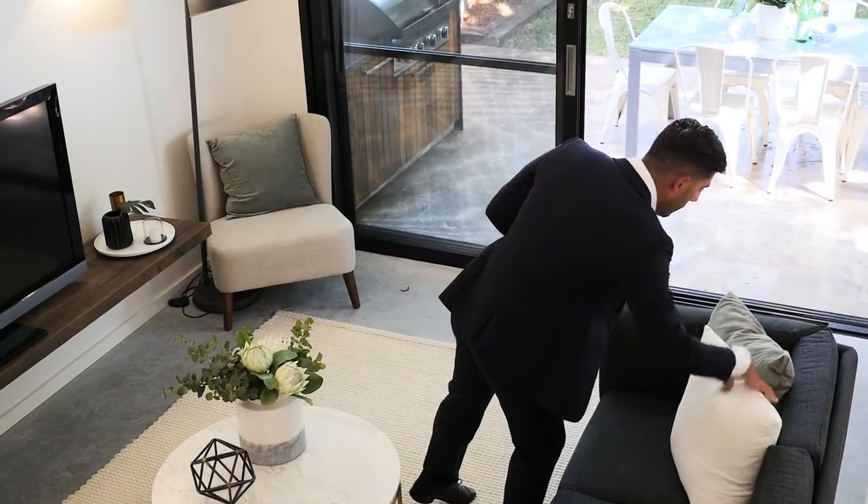Some of the features I love about this home is the use of recycled timbers, polished concrete flooring, and other contemporary finishes, all put together to create what is truly an exceptional home.